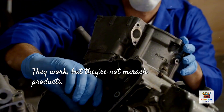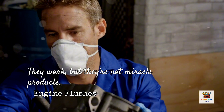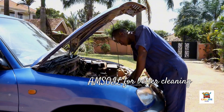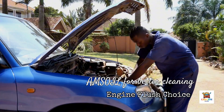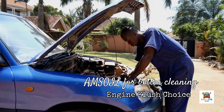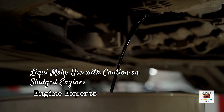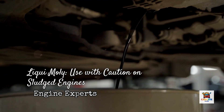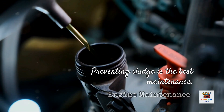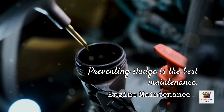The bottom line on engine flushes: they work, but they're not miracle products. Amsoil Engine and Transmission Flush is the best option based on effectiveness, safety, and overall results in this test. Liqui-Moly is more aggressive but riskier. Seafoam is safer but less effective. For most drivers, I recommend Amsoil if you're going to use a flush product — the extra $10 to $15 over Seafoam buys you significantly better cleaning with minimal additional risk. If you're on a tight budget and your engine isn't heavily contaminated, Seafoam provides adequate cleaning. Avoid Liqui-Moly unless you're experienced with engine work and can inspect the oil pan afterward. Its aggressive cleaning power is impressive, but the risk of clogging passages makes it unsuitable for DIY use on heavily sludged engines. Remember, the best engine maintenance is preventing sludge in the first place — change your oil at reasonable intervals with quality synthetic, drive your vehicle long enough to reach full operating temperature regularly, and you'll never need aggressive flushing products.